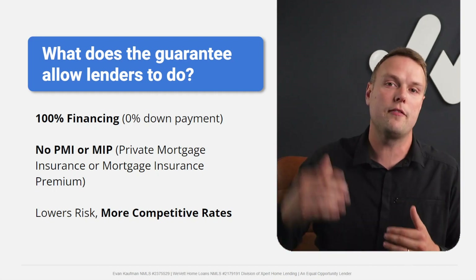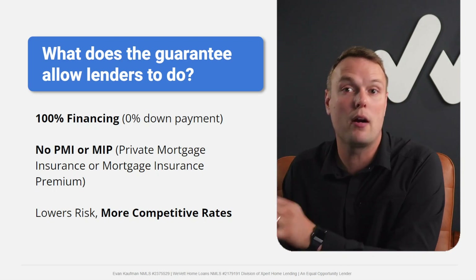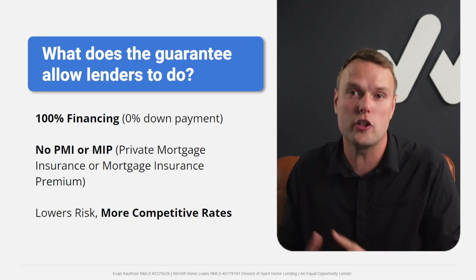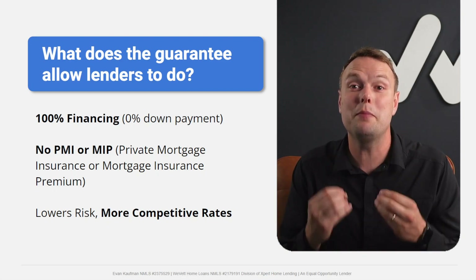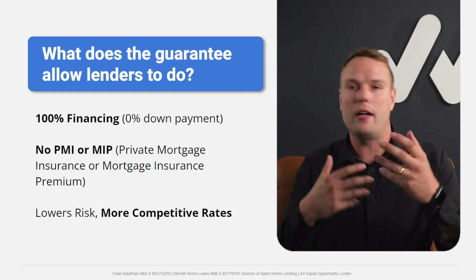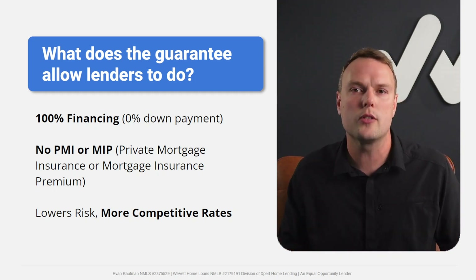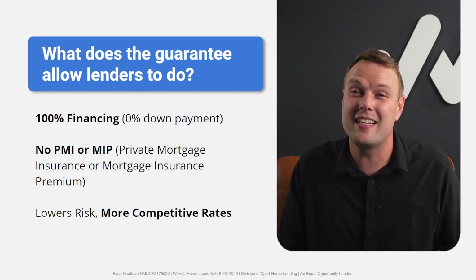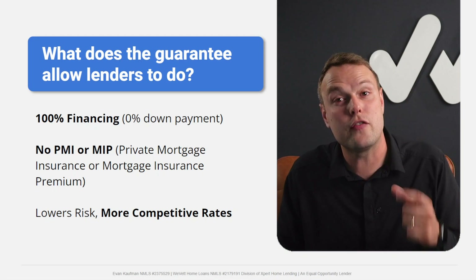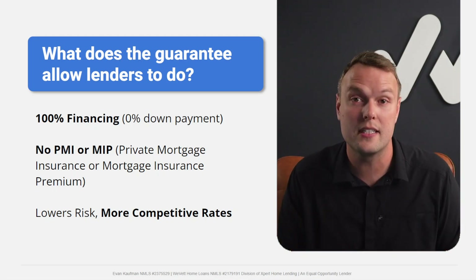So you can do 100% financing, put 0% down, and not get punished by PMI or MIP. The last major benefit is more competitive interest rates on a VA loan than a conventional loan. A lot of lenders charge about the same between the two, partly because VA loans are a small subset — only about one in every 10 loans is a VA loan.